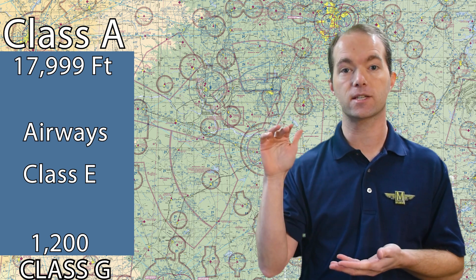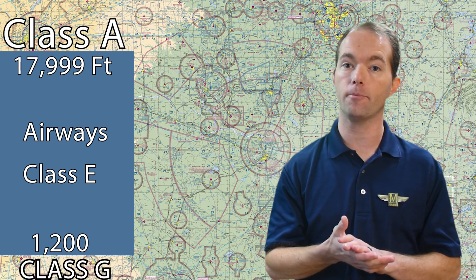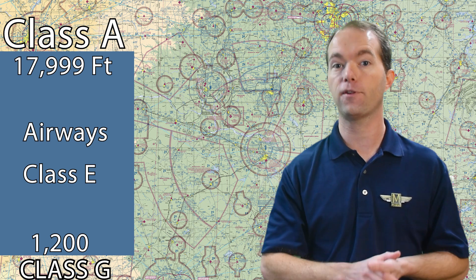You're not allowed to fly any higher under VFR. From 18,000 to 60,000 feet, that's Class A airspace, and it's not shown on charts either because it's everywhere. But we won't be flying there today anyway.